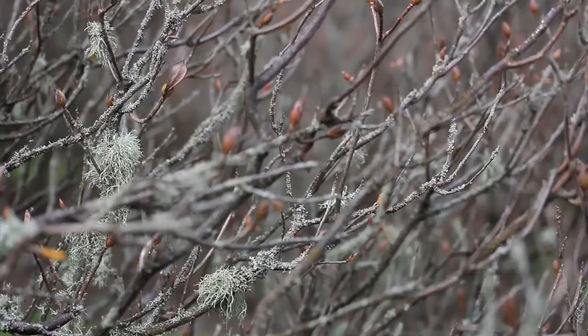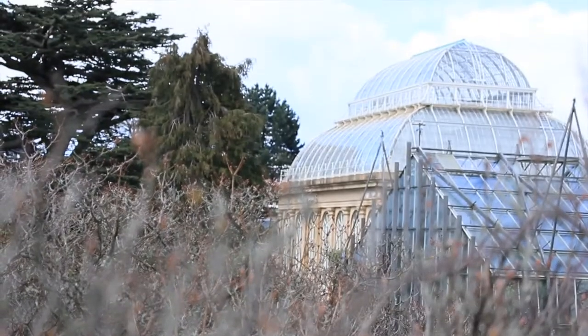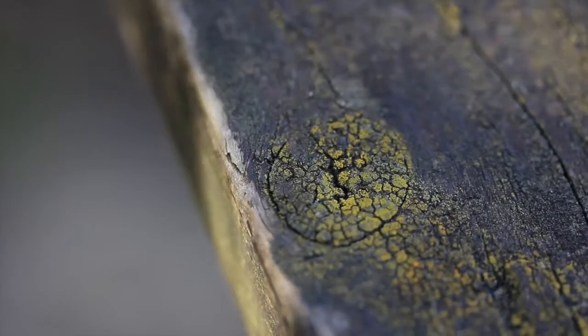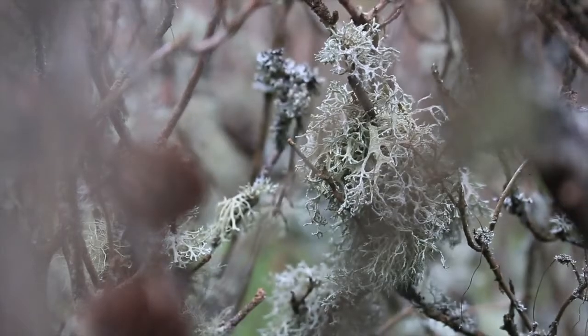The Botanic Garden is actually a really great place to come and see lichens in Edinburgh. We've got this big area of urban green space and the lichens are a real success story. Thirty years ago, because of air pollution, there were very few lichens in the Botanic Garden, and now there are many many different kinds of lichens — different species, different colours and shapes and sizes.